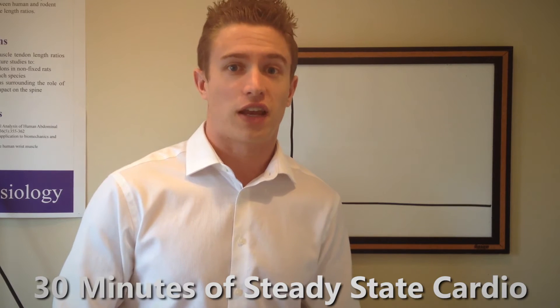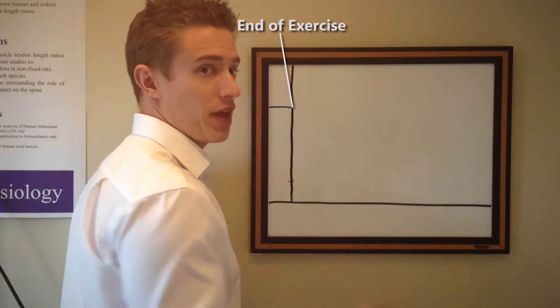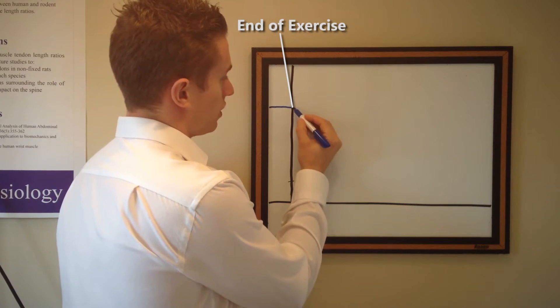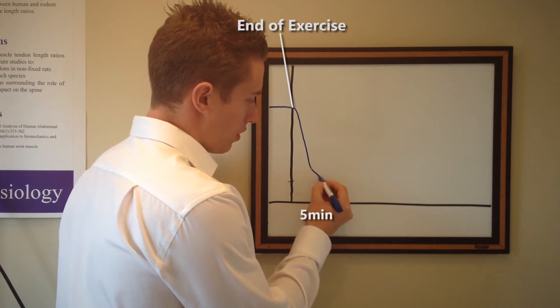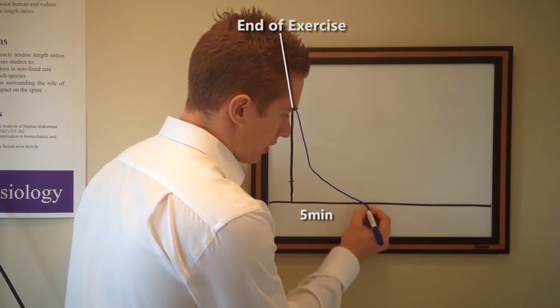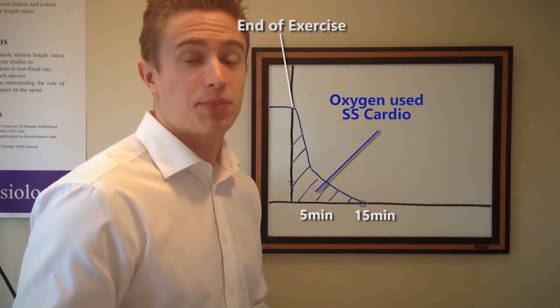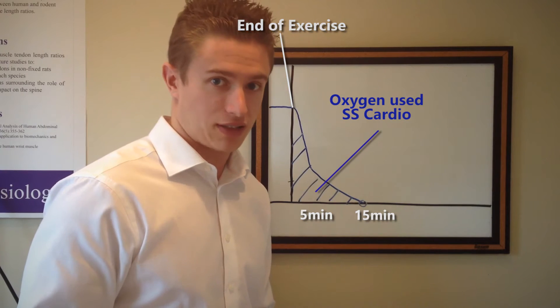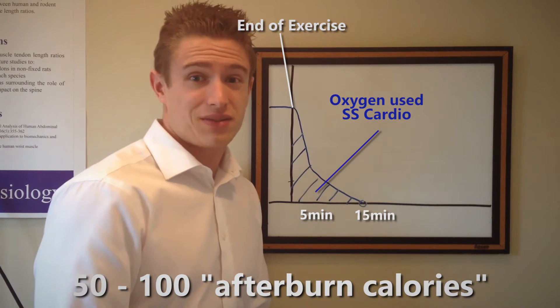It's important to understand that regardless of the type of exercise you do, your body is going to initiate some sort of afterburn effect. Let's start by drawing the afterburn effect for steady state cardio. Here you will have continued exercising until you reach a point where you stop. The afterburn effect is going to look something like this — it takes a very sharp dip towards the bottom. After about five minutes it plateaus, and then it ends right around there. The area underneath this graph represents how much oxygen your body had to uptake to return to a resting state. Based on a 30-minute steady state cardio session, you'd be lucky to get 50 to 100 calories from the EPOC effect.